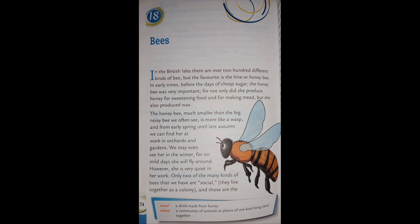There are over 200 different kinds of bee, but the favorite is the hive or honeybee. In early times, before the days of cheap sugar, the honeybee was very important, for not only did she produce honey for sweetening food and for making mead, but she also produced wax. The honeybee, much smaller than the big noisy bee we often see, is more like a wasp.